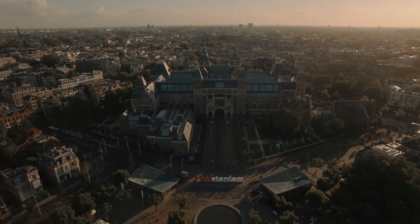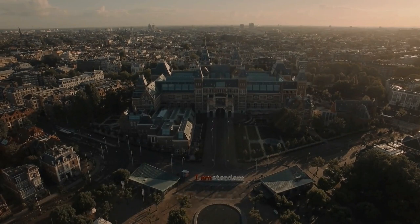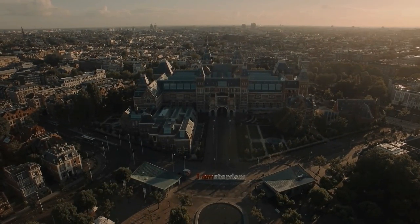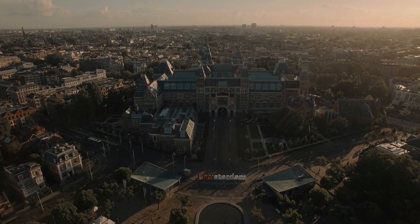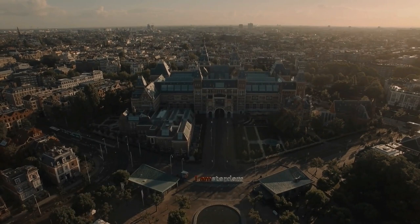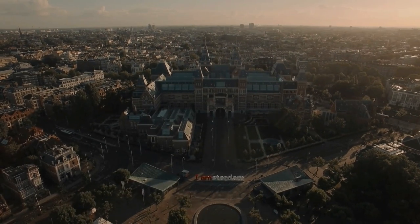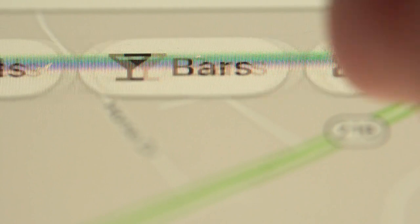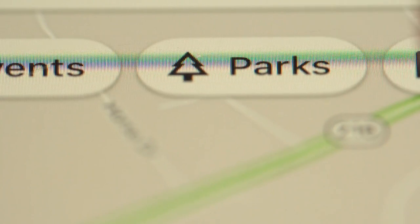Say you're planning a visit to the Rijksmuseum in Amsterdam. You can virtually soar over the building and see where things like the entrances are. With the time slider, you can see what the area looks like at different times of day and what the weather will be like. You can also spot where it tends to be most crowded, so you can have all the information you need to decide where and when to go.